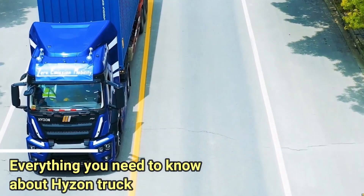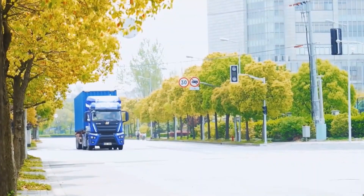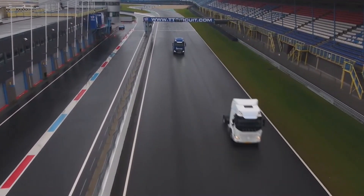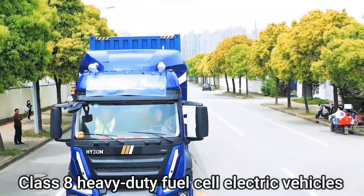Everything you need to know about the Hyzon truck. Hyzon Motor, a U.S. firm, has launched hydrogen-powered fuel cell trucks for heavy vehicle testing. It has recently signed a trial deal with Total Transport Services, a port trucking firm, to offer Class 8 heavy-duty fuel cell electric vehicles.